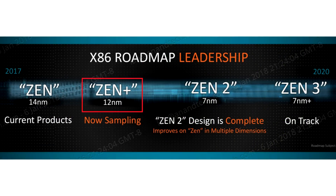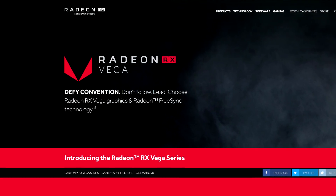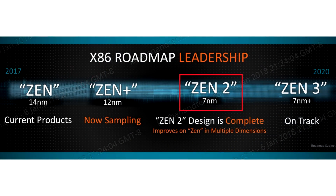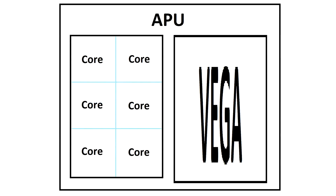Zen Plus will move to 12nm, which makes stuff smaller and would let them fit more in the same space, so more powerful Vega graphics in the future is plausible. And while there's only speculation about Zen 2 right now, if it moved to 6 cores per core cluster, that would be one way of having 6-core versions of these APUs next year.